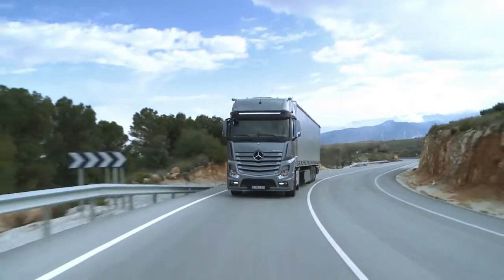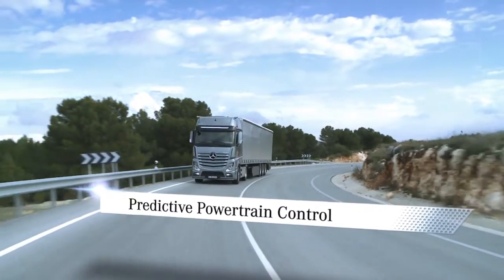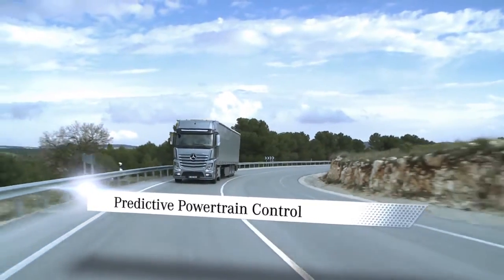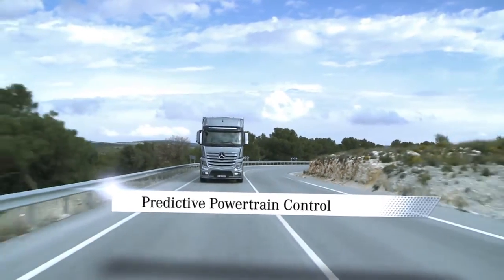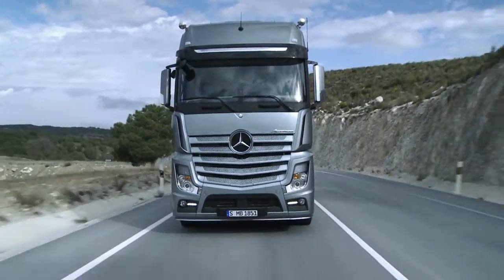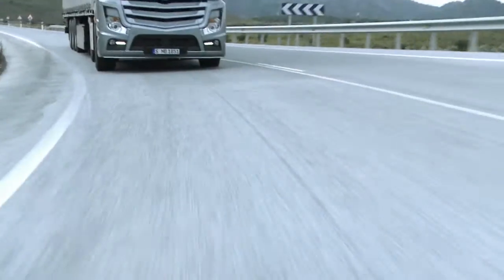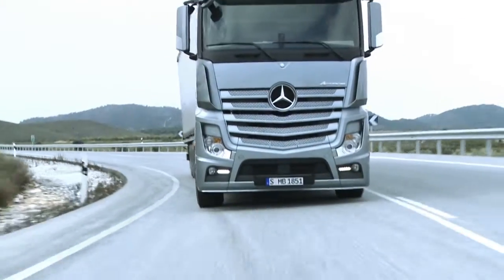The new dimension of foresight: predictive powertrain control. The new predictive powertrain control system, abbreviated to PPC, is able to cut fuel consumption by up to 3% and now makes the new Actros even more economical.